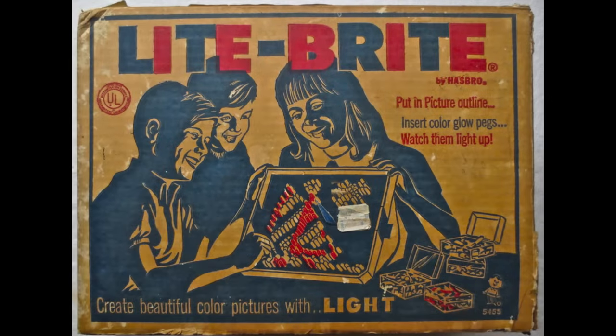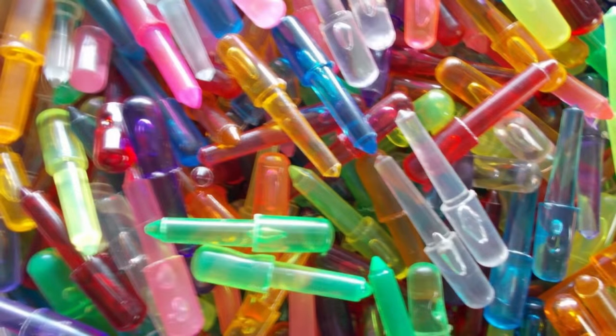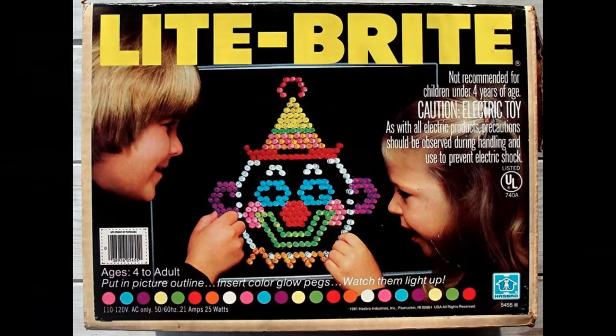Light Brite is a relatively simple toy loaded with lots of fun. It starts with a backlit grid covered by a sheet of black paper. Colored pegs could then pierce the paper, forming patterns and images that were lit brightly by the backlight.